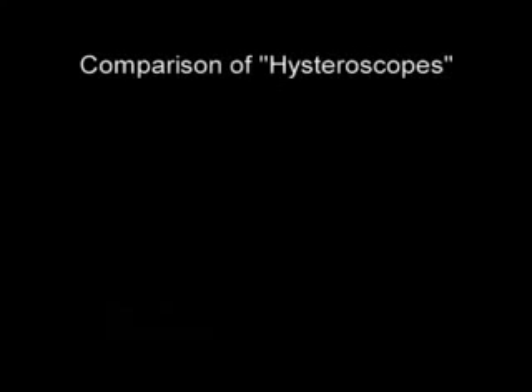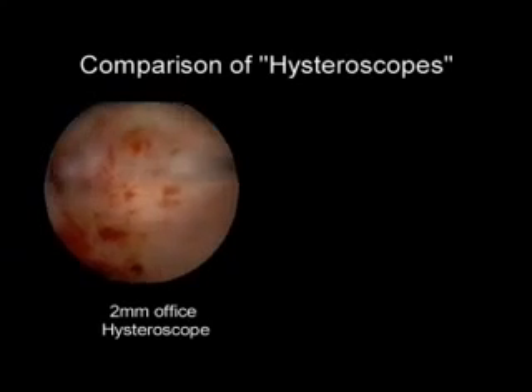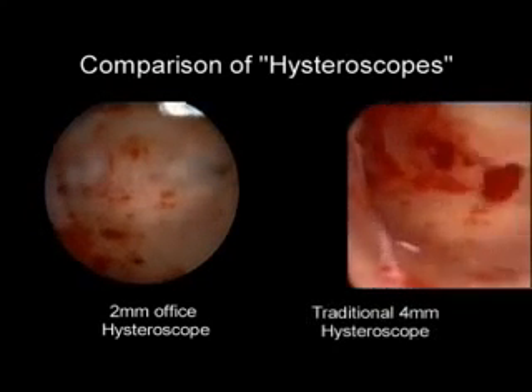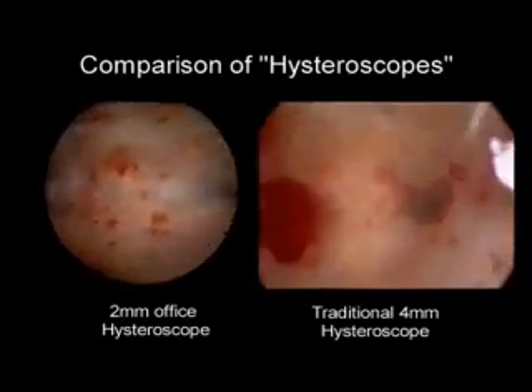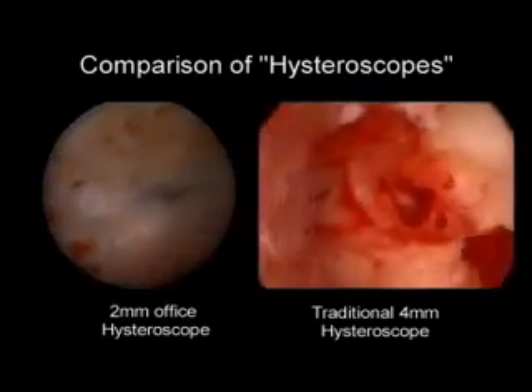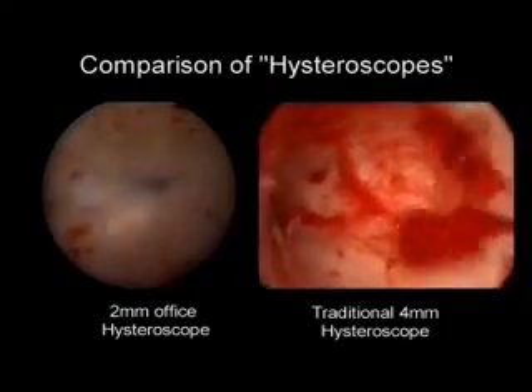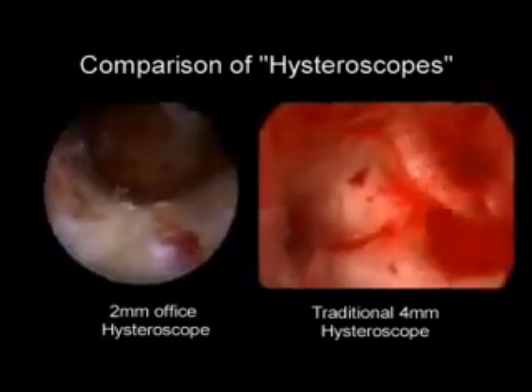A decrease in operating theatre time, hospital stay, anesthesia, complications, and increased patient comfort during diagnostic and therapeutic procedures is the USP of this technology. Despite a 50% decrease in the optical fibers, the picture quality is more than adequate as evidenced by the pictures here.